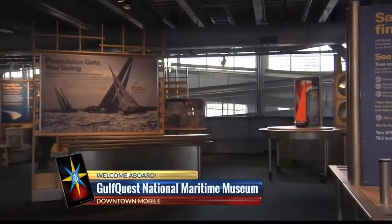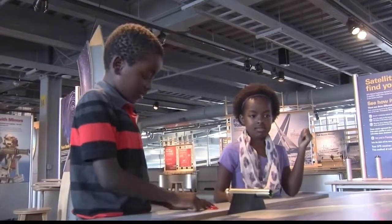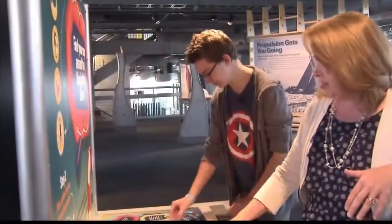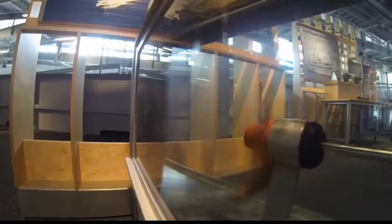There's so much to discover inside the museum. We decided to get a little help from some young explorers. Members of the Pierce family from Mobile accepted our tour invitation. The first stop for Brielle, TJ, Wyatt, and Mom Melinda was Deck 1A. They had a blast with some of the first interactive exhibits that visitors encounter.